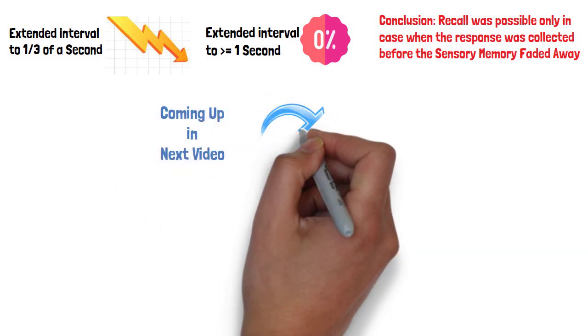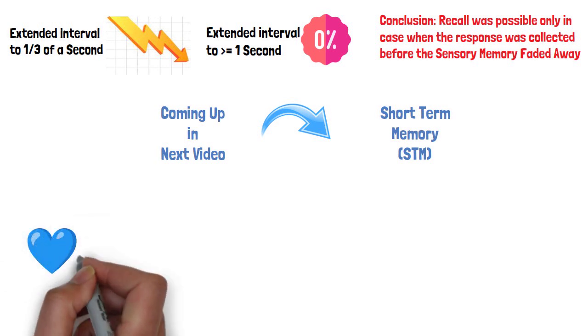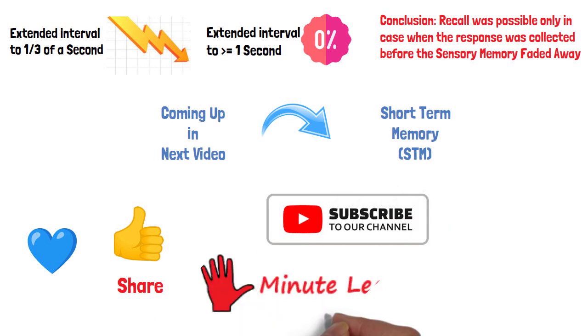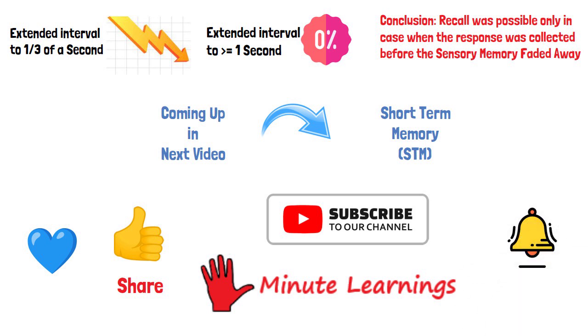In the next video, we will discuss short-term memory in detail. Hope you found this video useful. If you liked it, give me a thumbs up and subscribe to my channel, 5-Minute Learnings. And do remember to hit the bell icon to get notified of new videos.